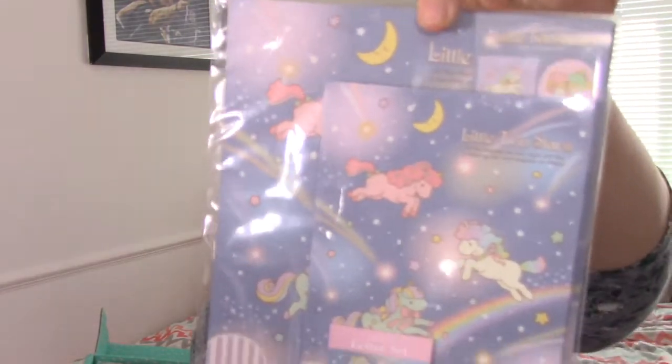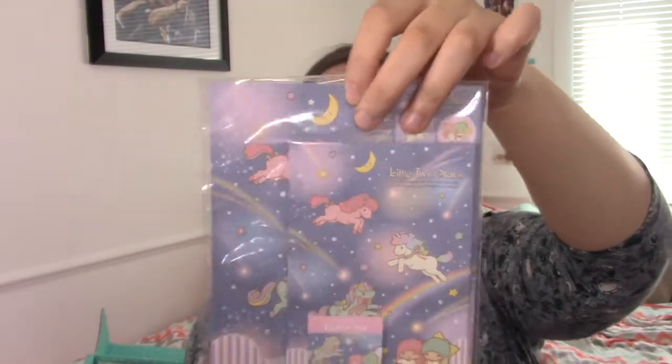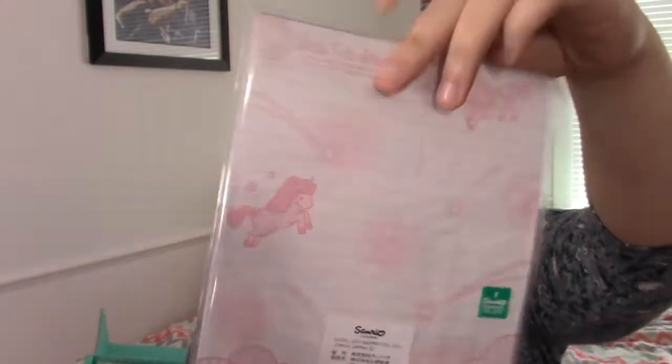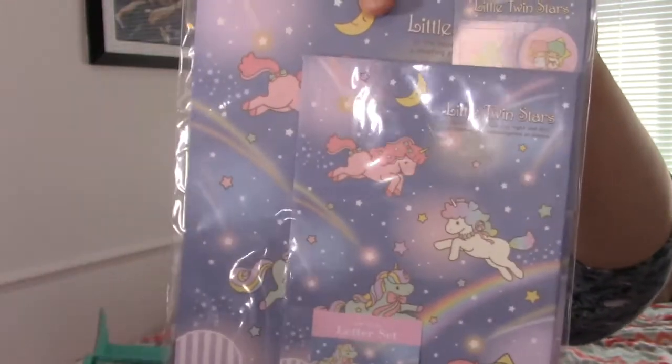The next thing I see is this really really adorable Little Twin Stars letter set — authentic Sanrio again. Little Twin Stars is super super cute. I like that I have some friends who just recently got back into letter writing, so I can always use that with them.